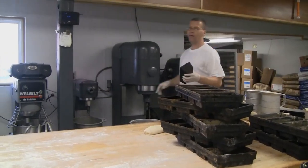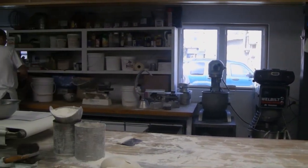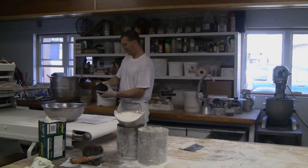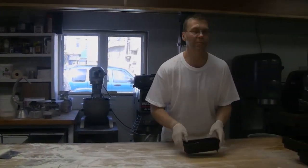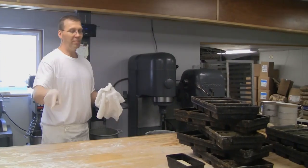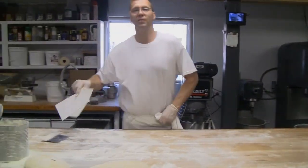My brother has a bakery right now outside of Philadelphia in Swedesboro, New Jersey. And my other uncle has a bakery outside of Philadelphia in Woodbury, New Jersey. My dad's twin brother had a bakery in Coudersport — he's since closed because he's gotten older.